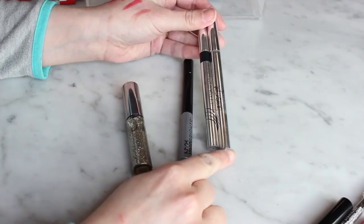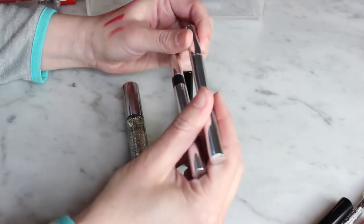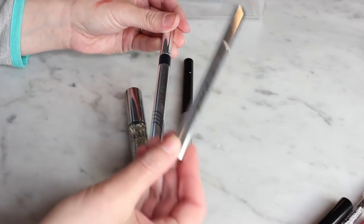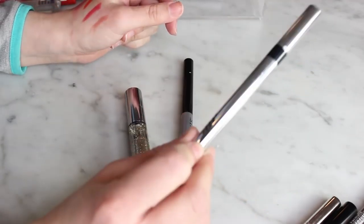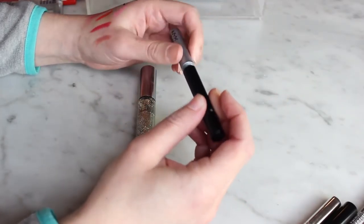The Physician's Formula Eye Booster and the Jessie's Girl eyeliner are literally the same thing — also the same as the Lorac Front of the Line Pro liquid eyeliner. I've had both for a while, but I used the Jessie's Girl more first and it's starting to dry out, so I'll toss it and keep the Physician's Formula. Both are super affordable and really great.